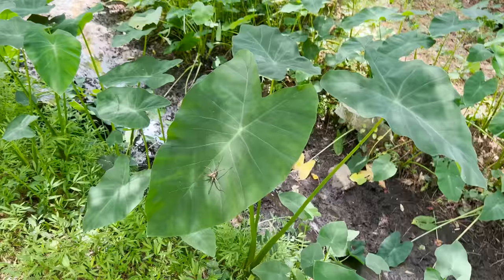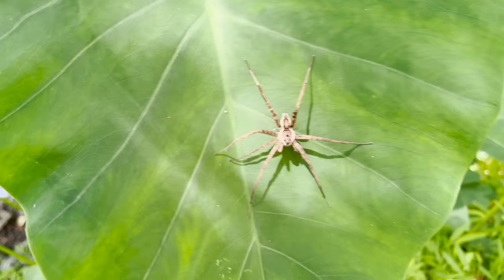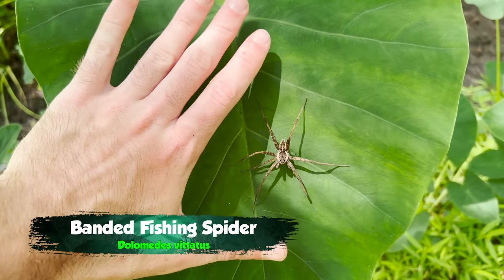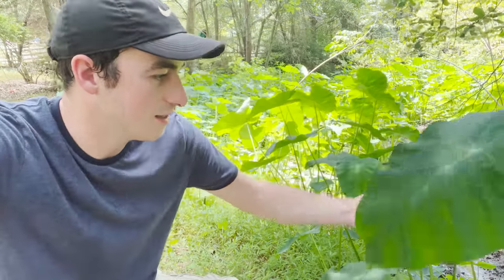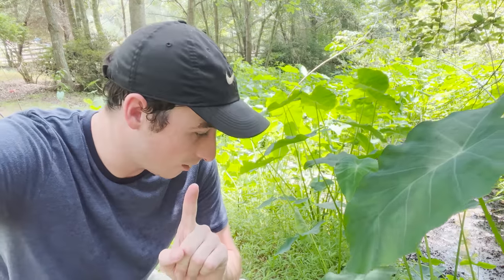Right here on the leaf of an elephant ear we've got our test subject. That is what I'm talking about — look at that. That's a big male. I mean, compared to my hand, look at that spider — that is nuts. Now these guys are lightning fast, especially the males. He's already seen me. He jumped — let me grab a container really quick before he gets away. They are quick and they can be gone in a flash.